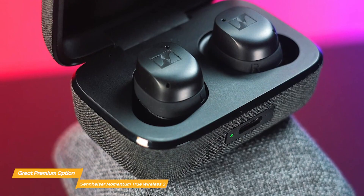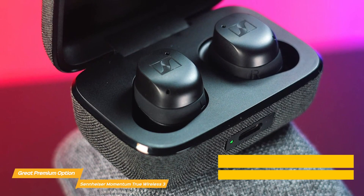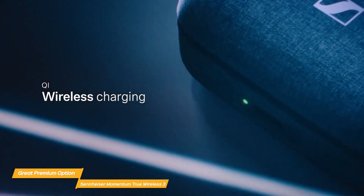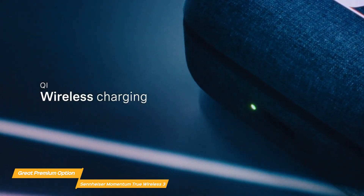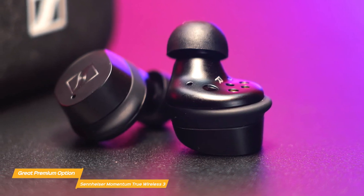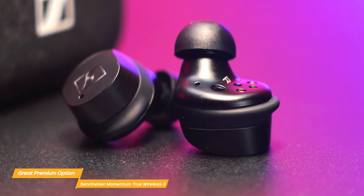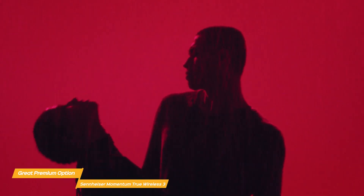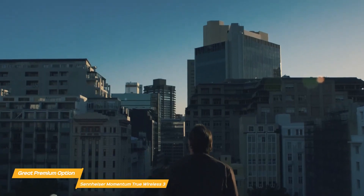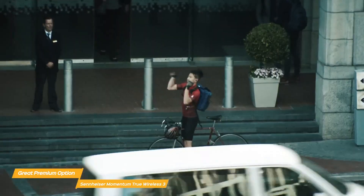They also come with a small charging case. The earbuds themselves are lightweight and come with four sizes of ear adapters to ensure the best fit. They are splash-resistant to IPX4 standards so you can use them without issue while traveling, commuting, or working out. The Sennheiser Momentum True Wireless 3 are the best true wireless earbuds available today, offering top-notch sound quality, features, and design. The Momentum True Wireless 3 are unquestionably a good choice if you're looking for the best of the best.